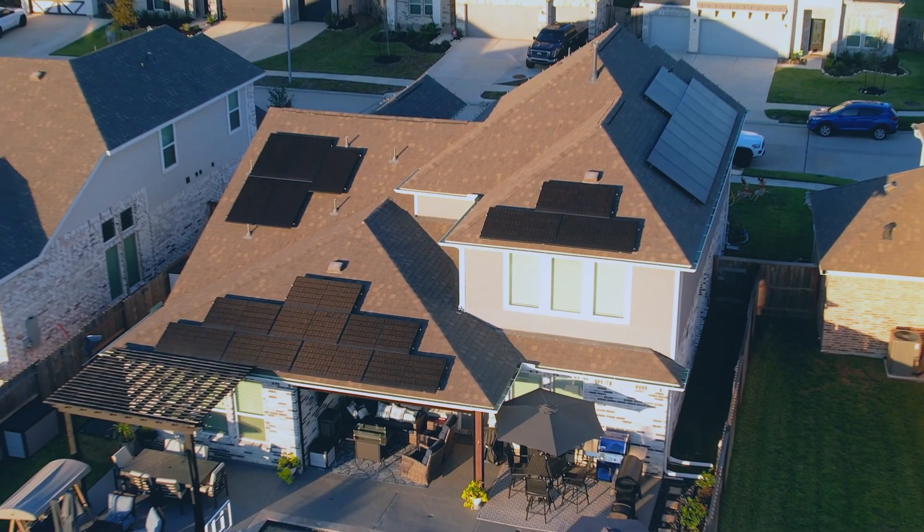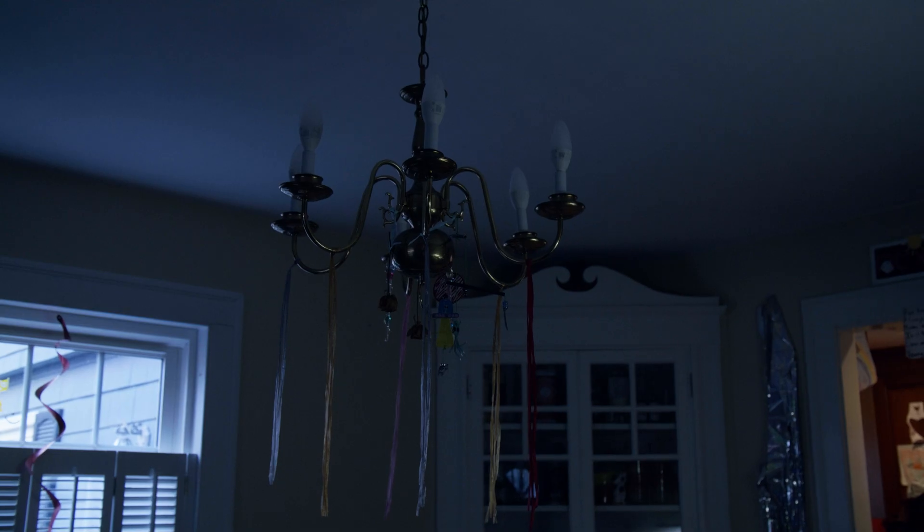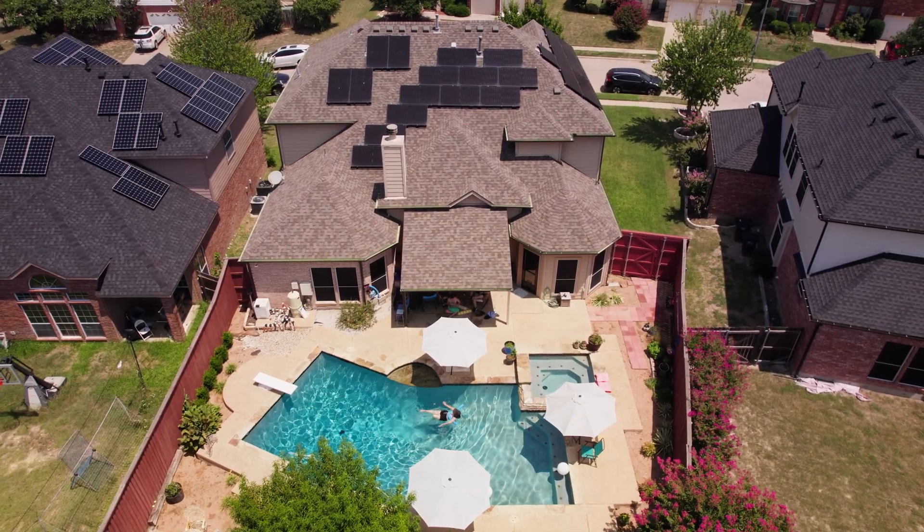Service is absolutely central to everything we do here at Synova. It's really taking care of a customer from before the install all the way through 25 years after that system is installed on their home. There's really three reasons that people buy solar: reducing their overall energy costs, keeping their power flowing, and making sure that they reduce their impact to the environment.